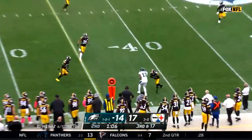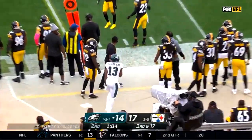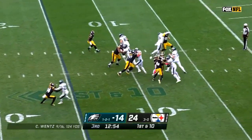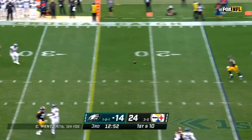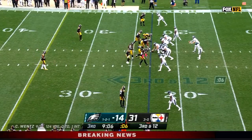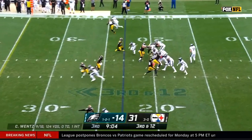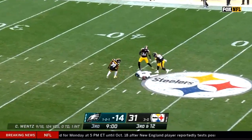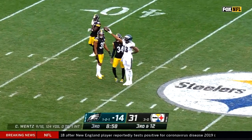Wentz fires downfield, Fulgham wide open for an Eagles first down on Philadelphia. So now they go back to work and that pass was batted up — they may look good. Third down and 12.